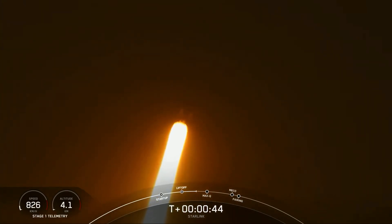Falcon 9 has successfully lifted off from pad 39A. Terminal avionics, power and telemetry.